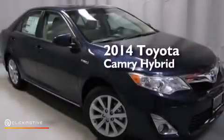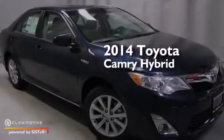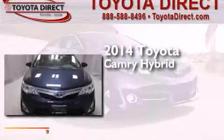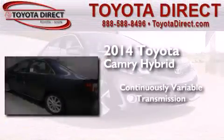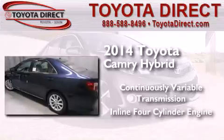This is a brand new 2014 Toyota Camry Hybrid. This four-door sedan has a continuously variable transmission and an inline four-cylinder engine.